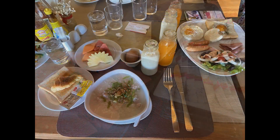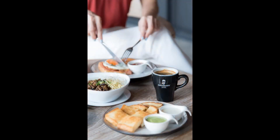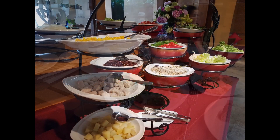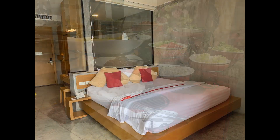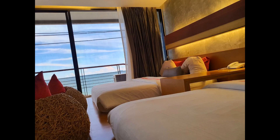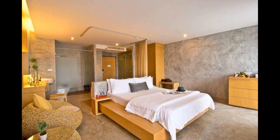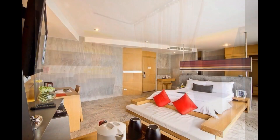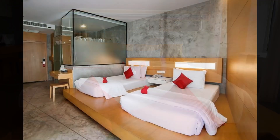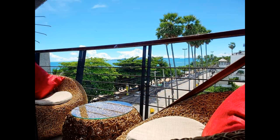Comment 10: The Now Hotel was a fantastic choice for our recent stay. The location was perfect with easy access to the airport and great views. The amenities were top-notch, including the Wi-Fi, which was fast and reliable. Housekeeping kept our room spotless throughout our stay. The facilities were great and we especially enjoyed the view from our room. The staff were exceptional — always friendly and willing to help in any way possible. Overall, we had a wonderful experience and would highly recommend this property for anyone looking for a comfortable and enjoyable stay.